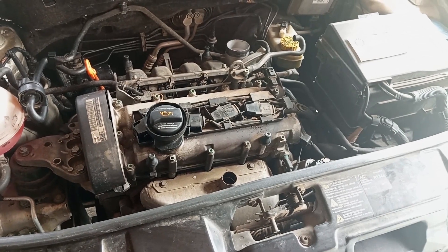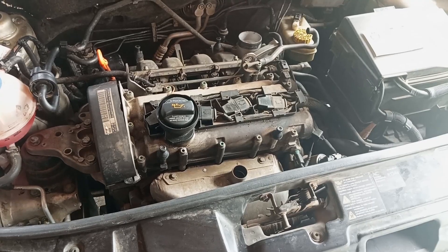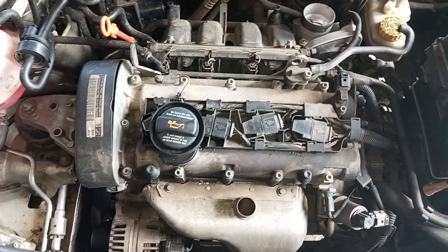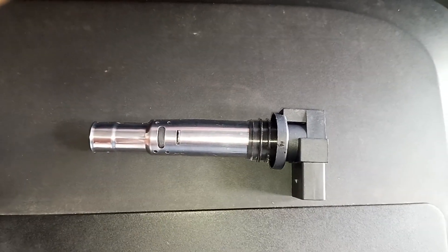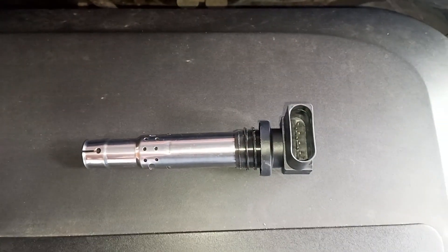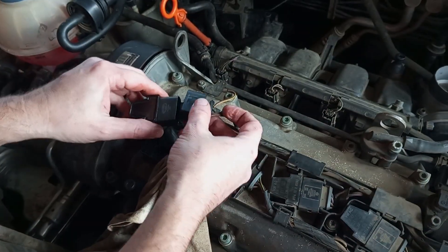Hi everyone and welcome to Despair Repair. Does the engine on your car have a rough idle? Does it violently shake when running? Well, if you drive a gas-driven car, not a diesel one, you might have a bad ignition coil problem. This video should help you find out if the ignition coils are the actual problem so you can start making the needed repair as soon as possible.